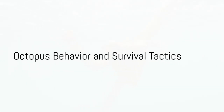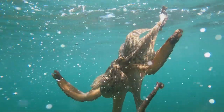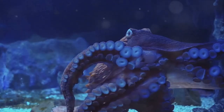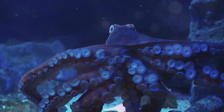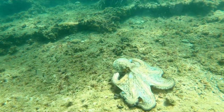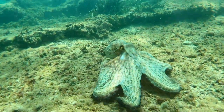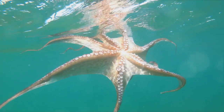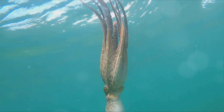Octopuses have some pretty impressive survival tactics. When it comes to the game of survival in the deep blue sea, these eight-armed wonders are seasoned pros. First up is ink squirting — a classic octopus move. When threatened, an octopus can emit a cloud of inky black substance, confusing predators and providing the perfect smokescreen for a quick escape. This ink isn't just a visual deterrent — it's packed with amino acids that can dull a predator's sense of smell and taste.